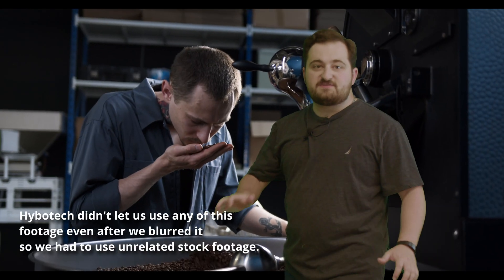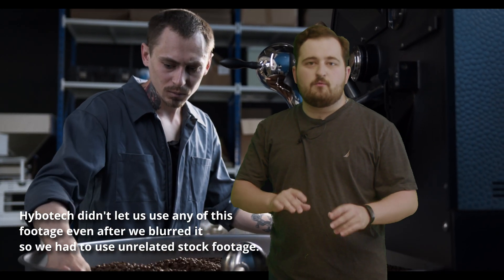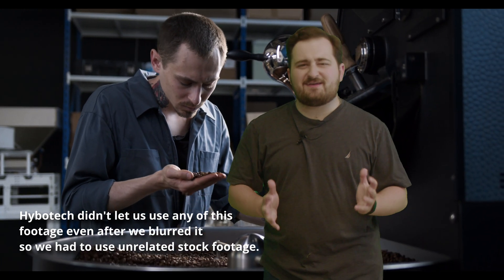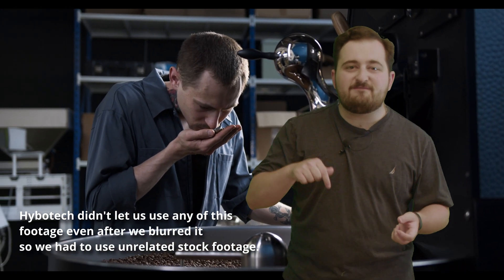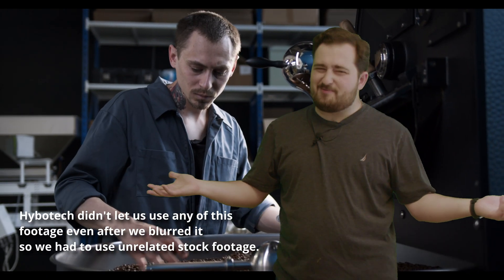The final assembly goes to QA testing to ensure it's able to [redacted] within spec. Once approved, it gets boxed up and shipped out. From start to finish the entire process takes about [redacted] hours, but this one factory alone can crank out about a thousand of these per day. Not small potatoes.